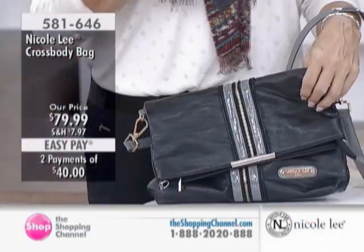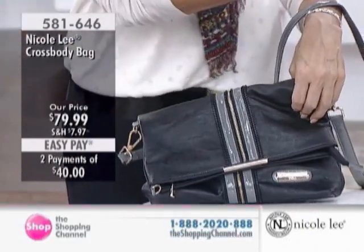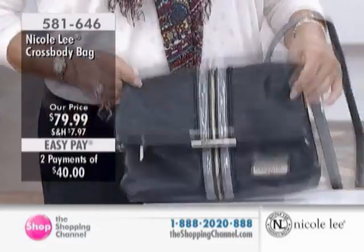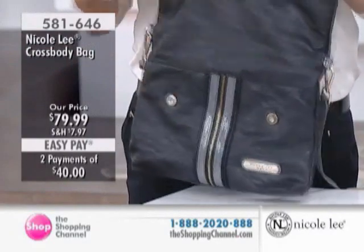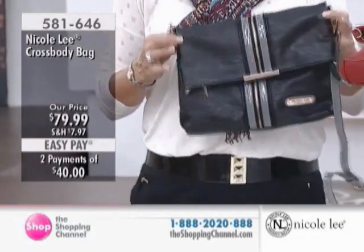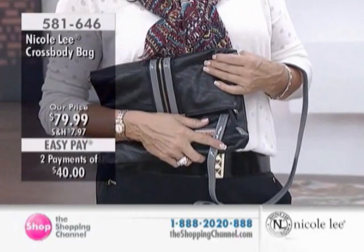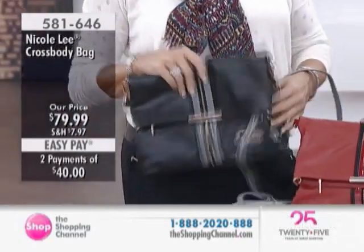Everybody in today's world — be it a mom, a stay-at-home mom who's running for the kids, a career girl, a student — we all need functionality, and this is a great crossbody with tons of functionality. It's almost like a clutch, isn't it? Oh, it could be a clutch. Take that strap off and you can go from work out for the soiree — you've got a beautiful little clutch.